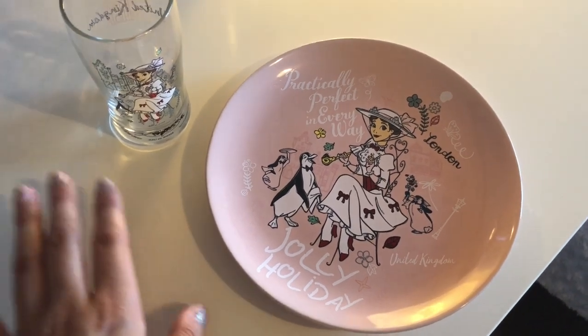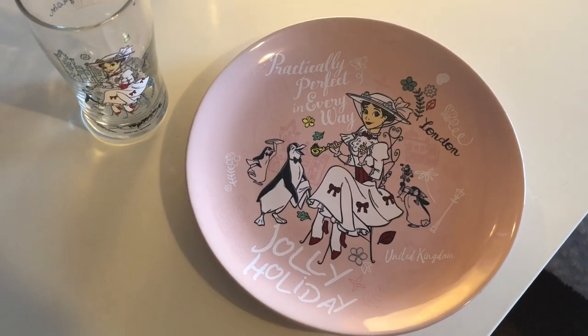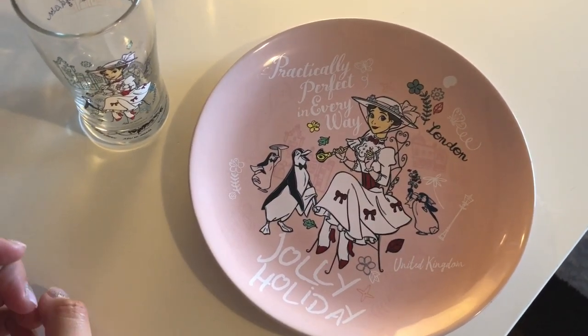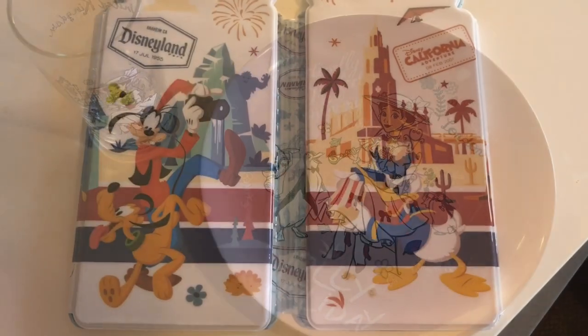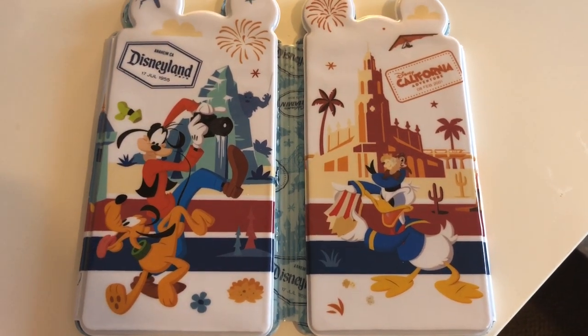That was one of my Disney bounds for one of the days — I made a Burt skirt that looked like Burt's Jolly Holiday outfit from Mary Poppins. I got so many compliments on it. I thought no one was going to say anything, but people loved it.